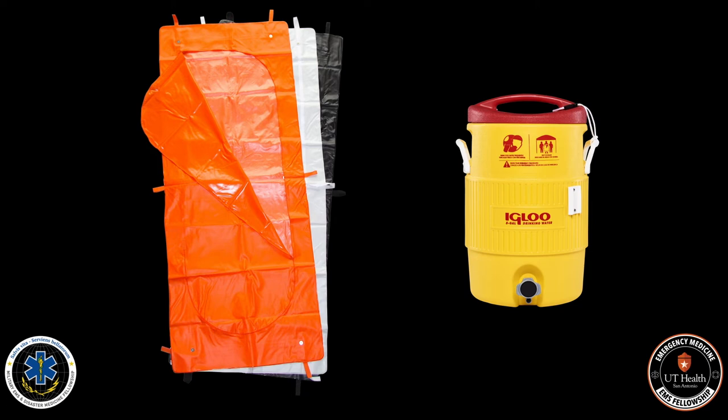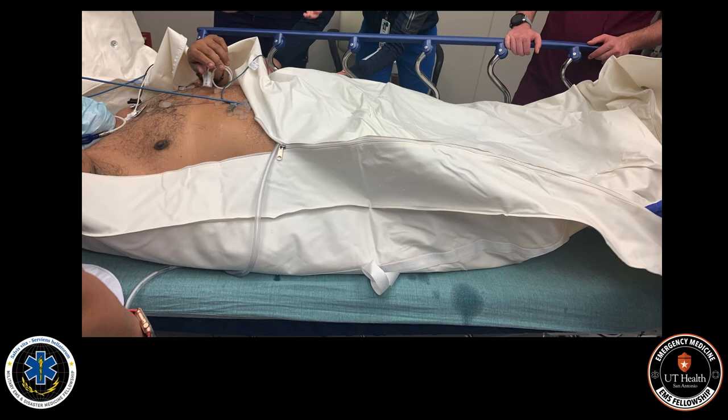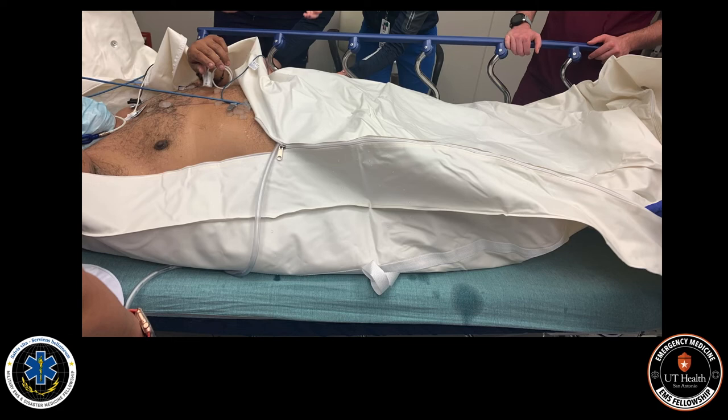I usually still pack the groin and axilla with cold packs and start cold fluids as well. Here's an example of a patient that arrived to the emergency department in heat stroke. The patient's core temperature was 105 and he was altered and combative. With his airway protected and his head slightly elevated, we were able to lower his temperature in 45 minutes to 101.